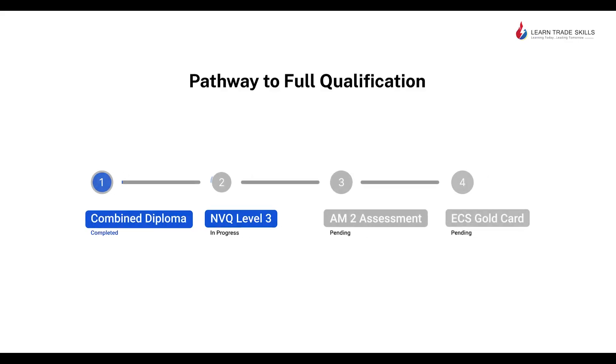Once you complete your package, your next step will be to complete your NVQ Level 3 on-site portfolio, after which you will do your AM2 assessment and then you'll be eligible to apply for an ECS Gold Card.